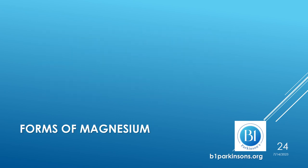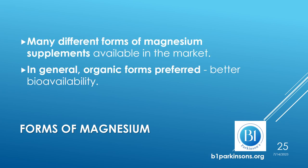Which forms of magnesium supplements are available? There are many different forms available on the market, and they have been studied extensively. Unfortunately, the studies have not used a standard methodology that makes them comparable. In general, organic forms are preferred because they have better bioavailability, meaning better absorption and delivery to the target organ.